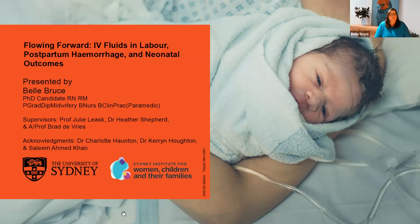Thank you, everyone. I do have a storm on my surroundings, so I will be turning off the camera but I'll turn it back on at the end. Thank you for joining me this afternoon or this morning. I'm Belle Bruce, I'm from Sydney, Australia, and I'm here today presenting my research on IV fluids in labour.